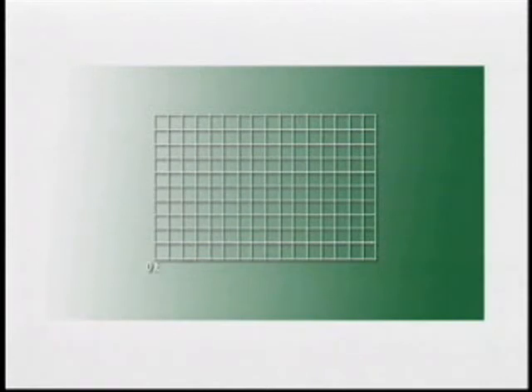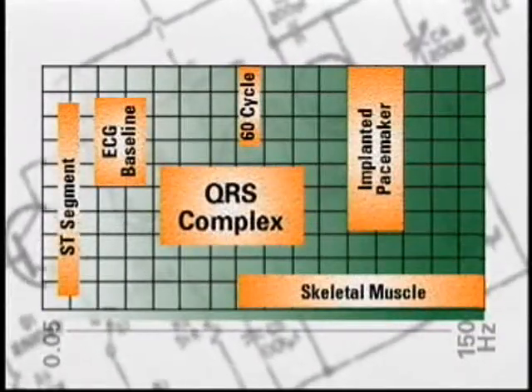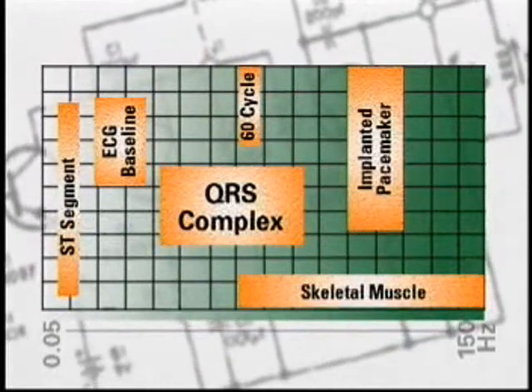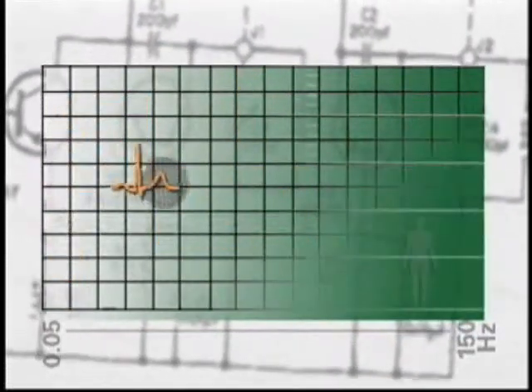The monitoring frequency response mode provides a 0.5 to 40 hertz view of cardiac conduction, while the diagnostic frequency response mode provides a 0.05 to 150 hertz window. This broader frequency bandwidth accurately reproduces cardiac electrical data necessary for diagnostic interpretation of the status of the myocardial muscle, which may be reflected in the ST segment of the cardiac ECG complex. The ST segment is found in the lower end of this electrical frequency window.